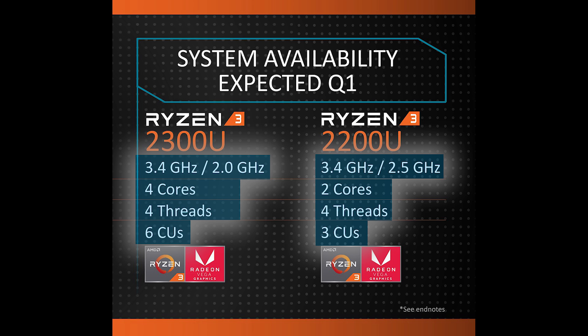Both of these chips are expected to make their way onto laptops and notebooks within Q1 of this year — though they specifically said "expected," so who knows when they'll actually be here. Maybe I do. No, I don't. I know nothing.